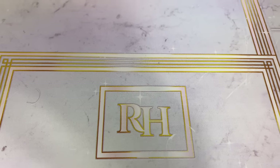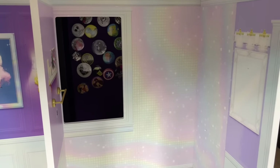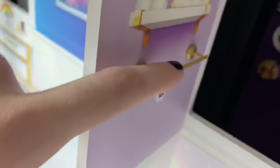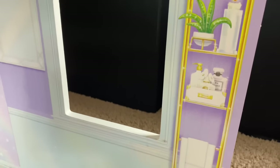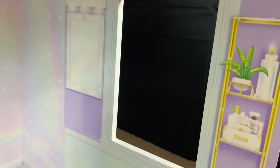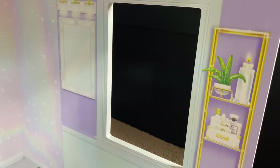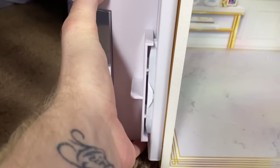Moving to the bathroom — there's a really pretty iridescent-looking wallpaper, a fake mirror with some lights (which could have been a real mirror, sadly), a little shelf, a real towel hook, some plants on a display, candles, and perfume. All the rooms have really big windows, and I do wish they had put some plastic to open and close like the door, or some curtains — that would have added so much to the rooms.